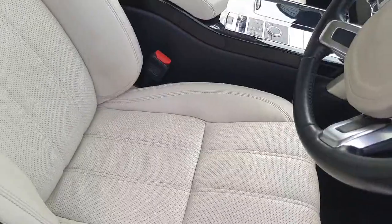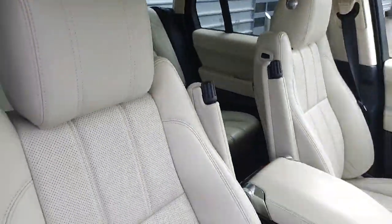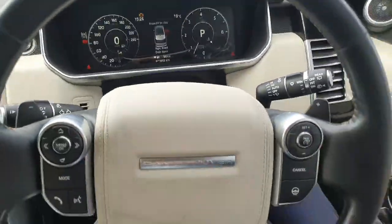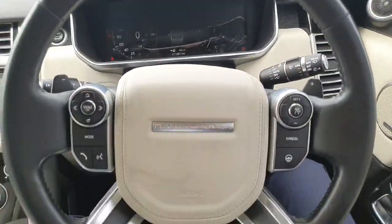The seats are heated and cooled in the front, and just heated in the back, finished in some absolutely stunning ivory white leather. There's a full interactive driver's display and a multifunction steering wheel, which is also heated.